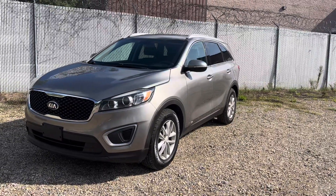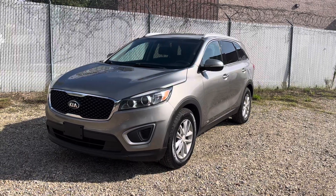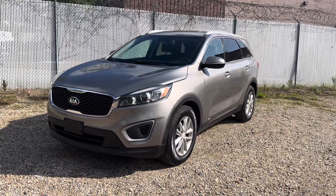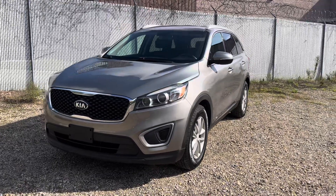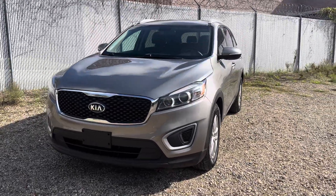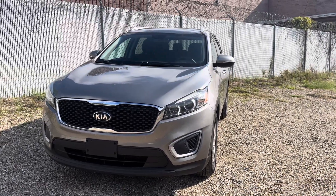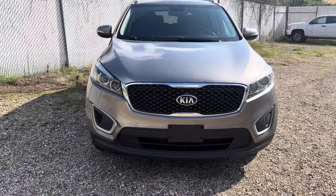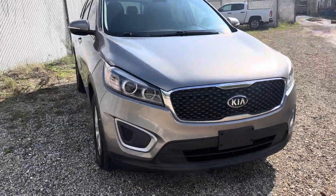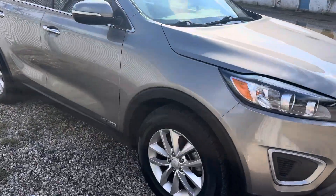If you want to look at the vehicle or test drive it, please text me and give me a heads up. The vehicle is stored in a safe location, so I have to pull it out — just let me know. I've told you about the inspection, the location of the car, and you have my phone number.